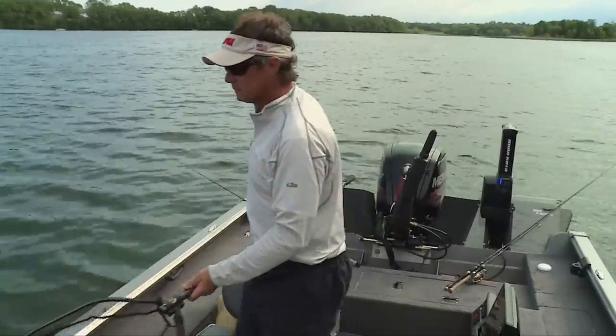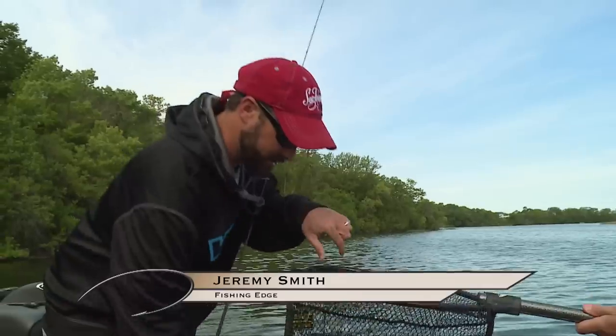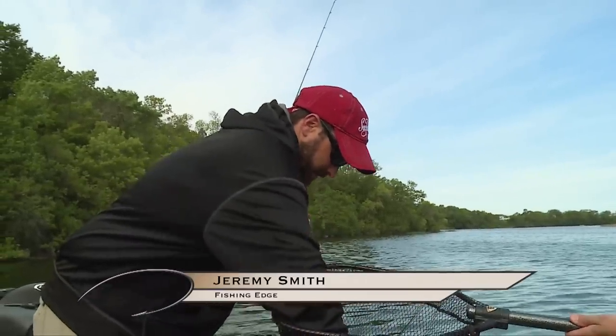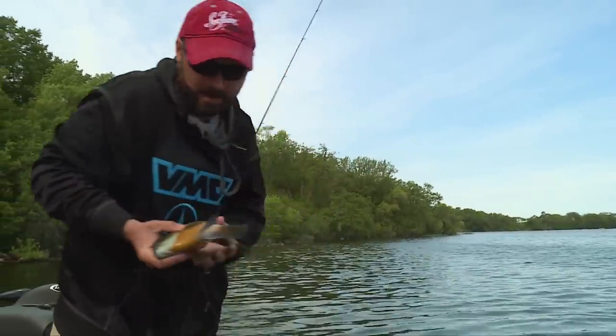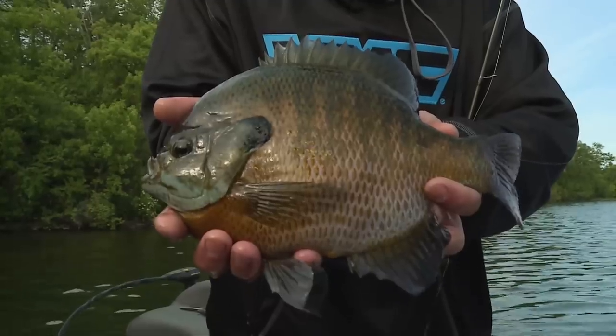We're catching some of the biggest bluegills you'll probably ever see. This is one of the hugest gills I've caught in years — look at this thing. That's a two-handed bluegill.